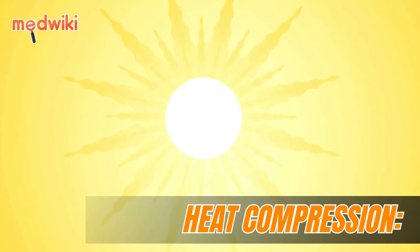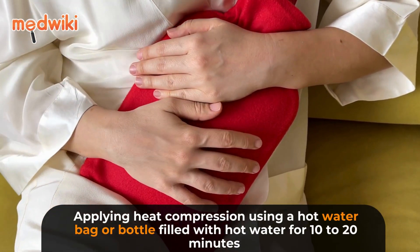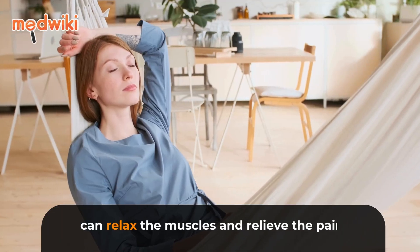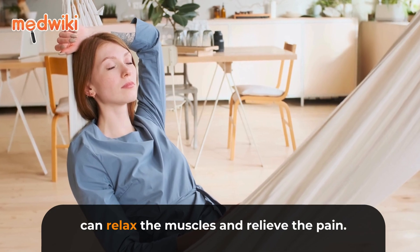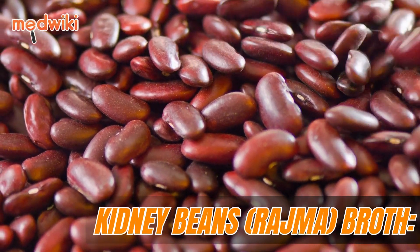Heat compression: Applying heat compression using a hot water bag or bottle filled with hot water for 10 to 20 minutes on the area with pain can relax the muscles and relieve the pain.